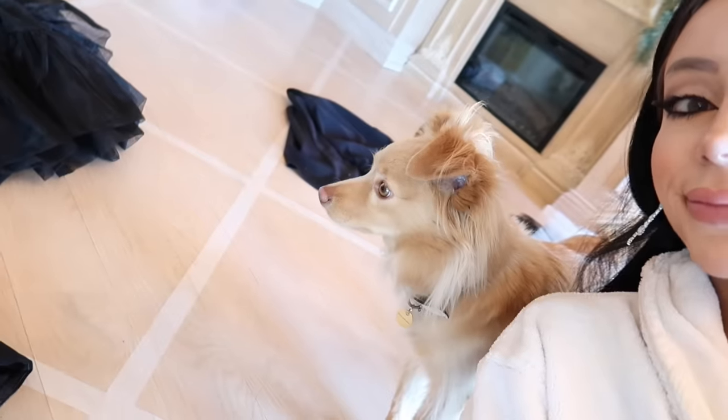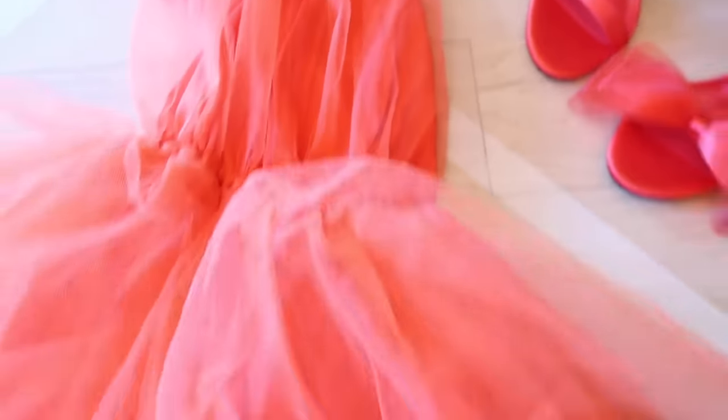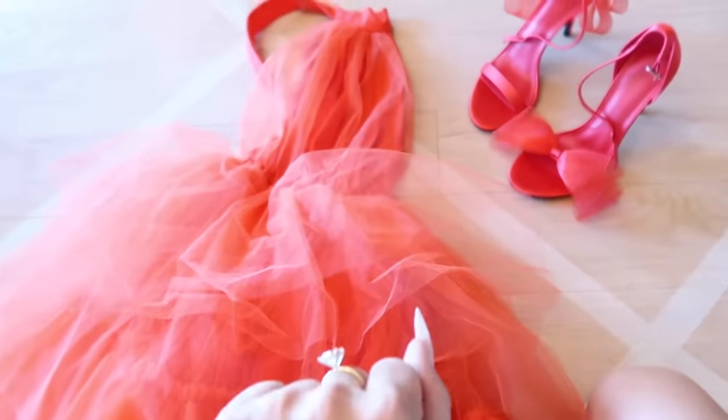Since I just showed the shoes, we're going to pair these with this little dress. Let's show everyone - oh, it's so cute!